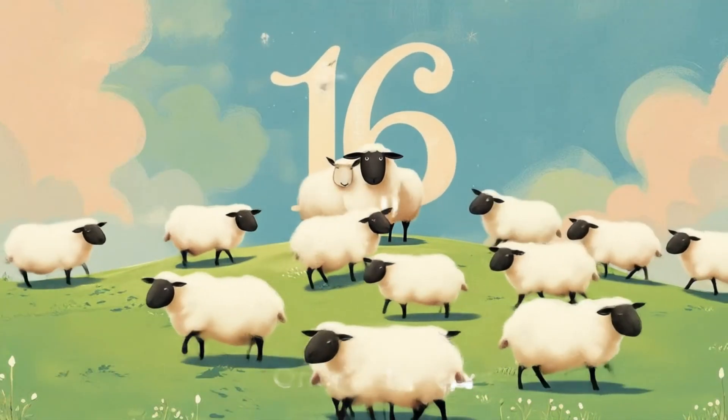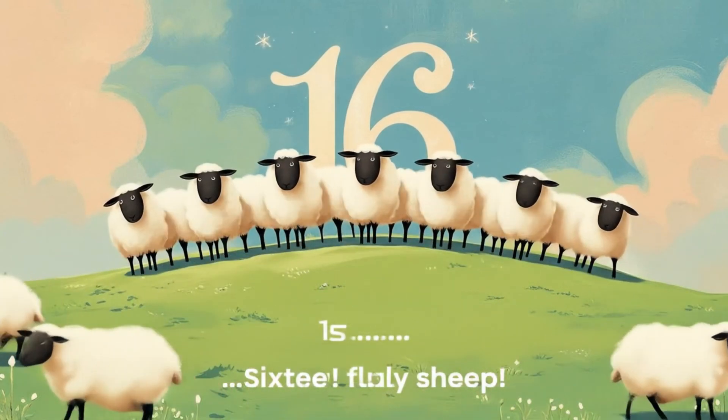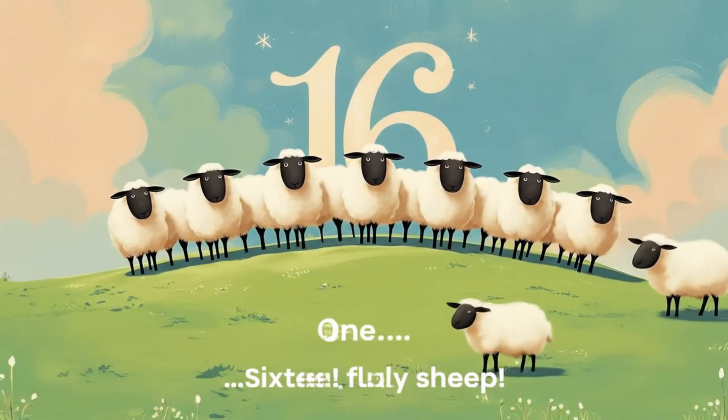Number sixteen. Let's count them. One through sixteen. Sixteen fluffy sheep.